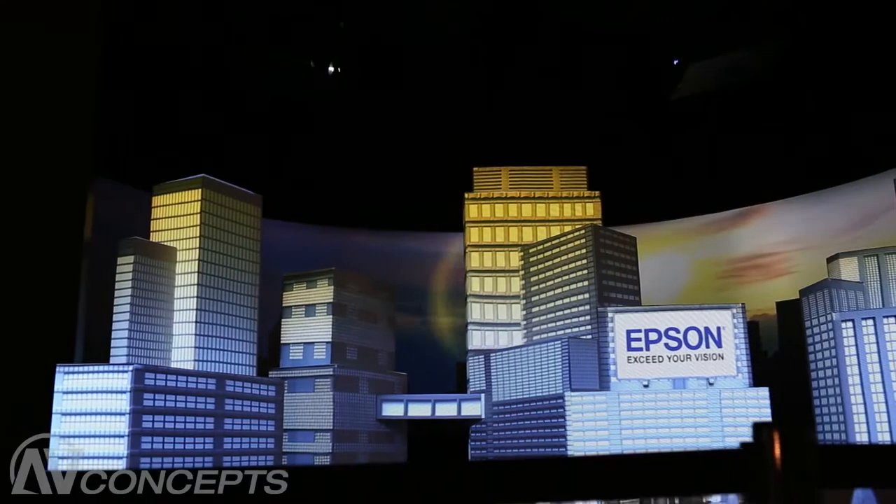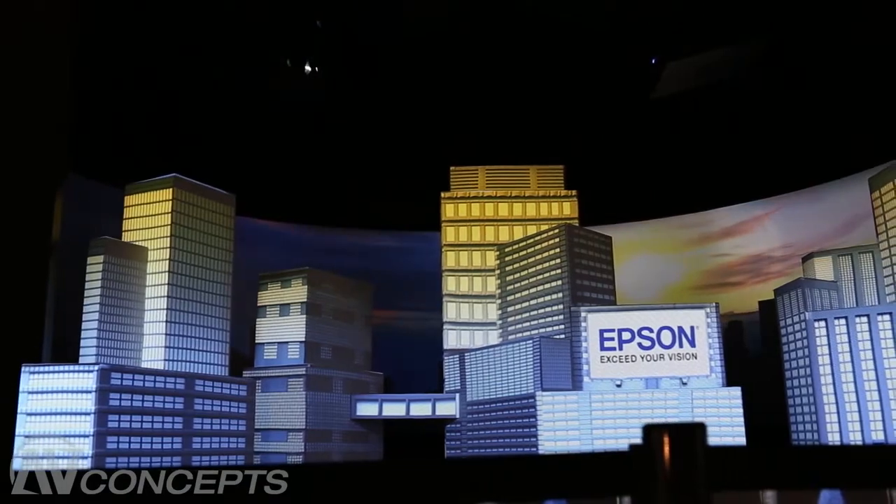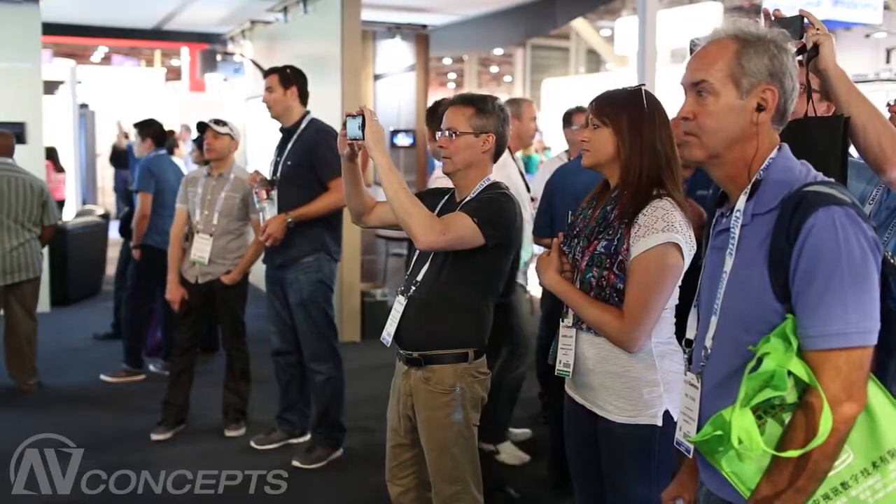Epson America partnered with AV Concepts to showcase our new projectors here at Infocom 2014. We've got 12 different models working on a projection mapping display here, and the reaction from everybody coming into the booth has been really tremendous. We've done a great job showcasing our technology.